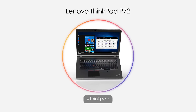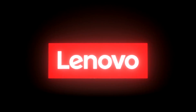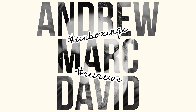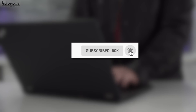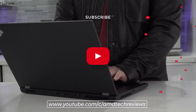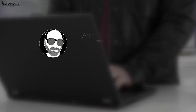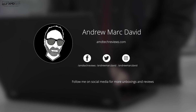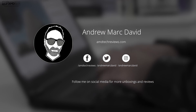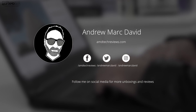Hey everybody, it's Andrew and this is my review of the Lenovo ThinkPad P72. In the interest of transparency and full disclosure, Lenovo sent this over for my unbiased opinion. I'm not being paid by Lenovo, I'm not being sponsored by Lenovo. All the opinions you're about to hear are my own, no one is seeing this video before its release, and the review unit is on loan — once this review is done I will be sending it back.